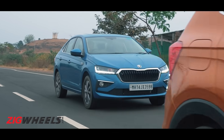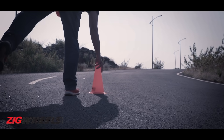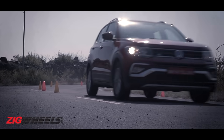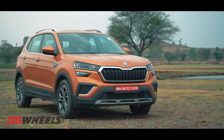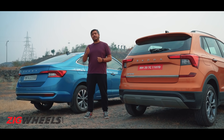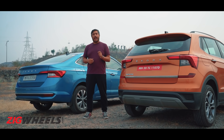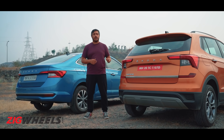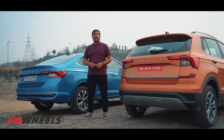They also both have manual transmissions. The last time the Kushak was with us, it beat its crossover SUV brethren, so it has a bit of a reputation to uphold. The last time we had a sedan versus an SUV, the sedan was the better handler. Let's see what happens today. If you want to check out the video with the Kushak, that will be down in the description below or you'll have a link that will pop out somewhere here.